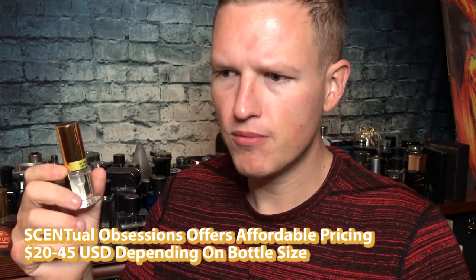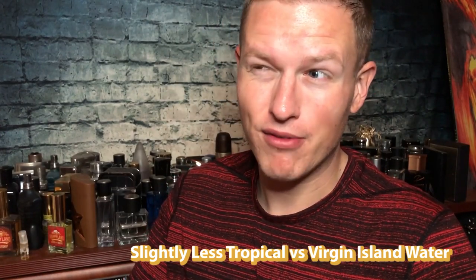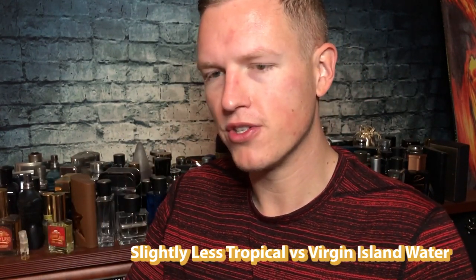It's just a really, really nice mix. This is great for the gym — pretty much great anytime you could wear Virgin Island Water, you could wear this. I really enjoy it, guys. It's probably my favorite individual release from Central Obsessions.